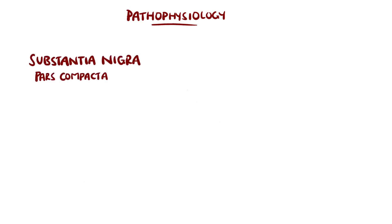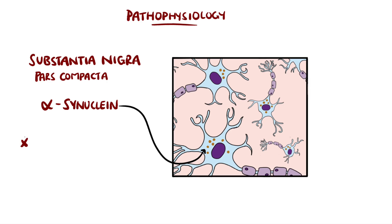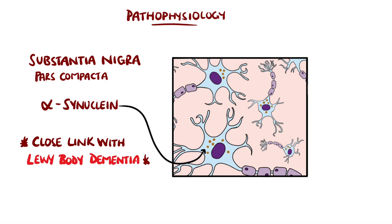It is thought that the degeneration of these neurons is due to accumulation of alpha-synuclein, a protein involved in regulation of the synaptic vesicles and release of neurotransmitters. This is the same protein accumulation found in Lewy body dementia, which is why the two are believed to be closely linked.